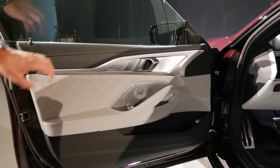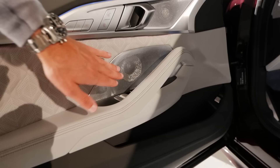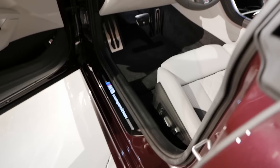Inside, everything is wrapped tightly with an abundance of animal skin use — sadly, they don't offer any alternatives for the 8 Series. There's the Hofmeister Kink design and an optional Bowers & Wilkins sound system with really crisp and crystal clear sound. Door pockets are rather slim. There's an illuminated M8 Competition badge for the competition model. And then there's the special M interior.